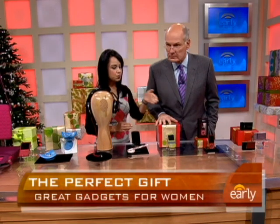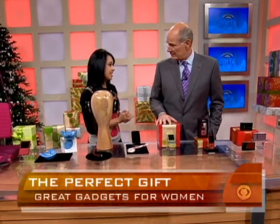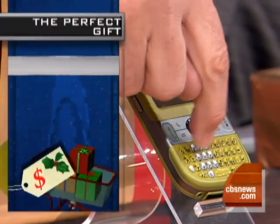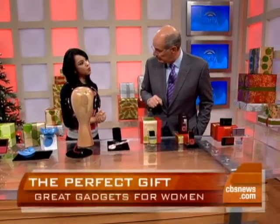This is the Palm Centro. It's really cheap — it's free on Sprint, $49 on AT&T, and $79 on Verizon. It comes in a lot of different colors, and this is one of the smallest smartphones out there. It's got the whole keypad on the bottom, and it's also touchscreen. Both keyboard and touchscreen.